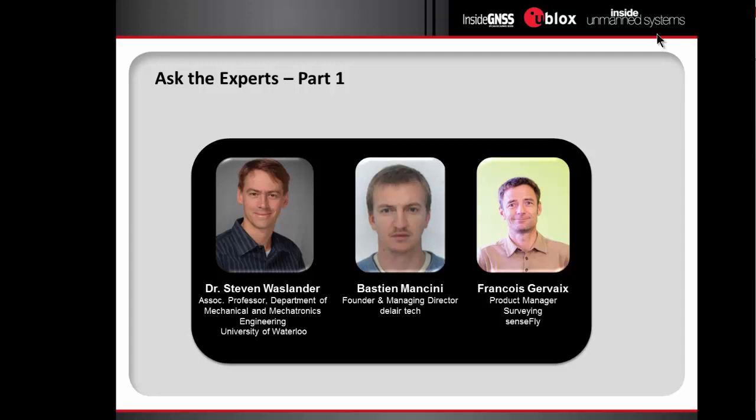I think it's very application-dependent which one you think is better or more elegant. They both have their pros and cons, definitely. The typical problem with PPP would be the long convergence times that make it a bit difficult to use in real-time applications. Hence, a local base station can help you get around that convergence time problem. But indeed, PPP and a kind of state-space representation is always something that we believe will come, and I think we will have products there in the future.